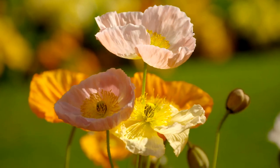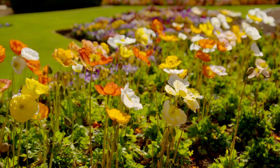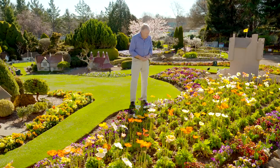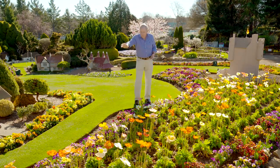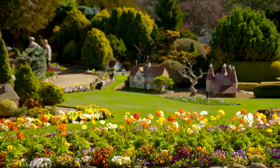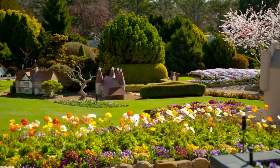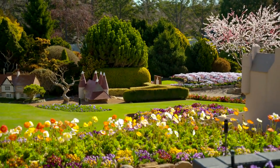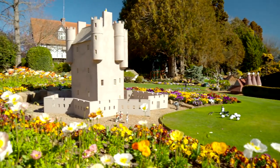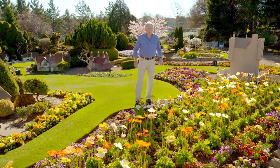Iceland poppies — who would have thought? What a wonderful display. This variety is called Wonderland. They're tall, they're strong, they'll take a bit of a breeze, and look at the range of beautiful pastel colours. They've compounded the colour by adding violas and pansies around the outside, which really enhances the colour of the poppies and gives it a three-dimensional sort of look. Really beautiful and top quality. The castle in the background is a Scottish castle — Braemar Castle. You wouldn't believe it — they're playing the bagpipes out the front.